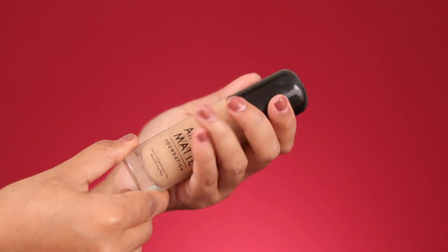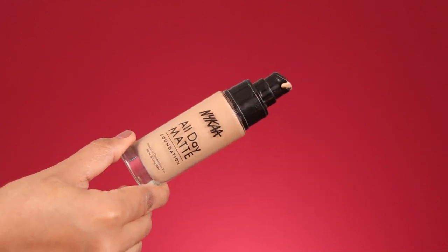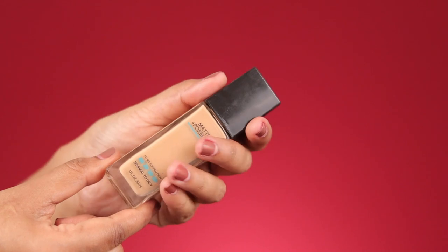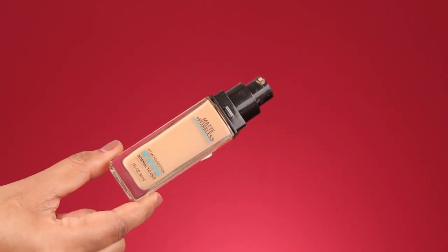The Nykaa foundation comes in a cylindrical glass bottle with a pump. The packaging is very similar to the Maybelline Fit Me foundation, which has a similar glass bottle — a square type — and also has a pump.